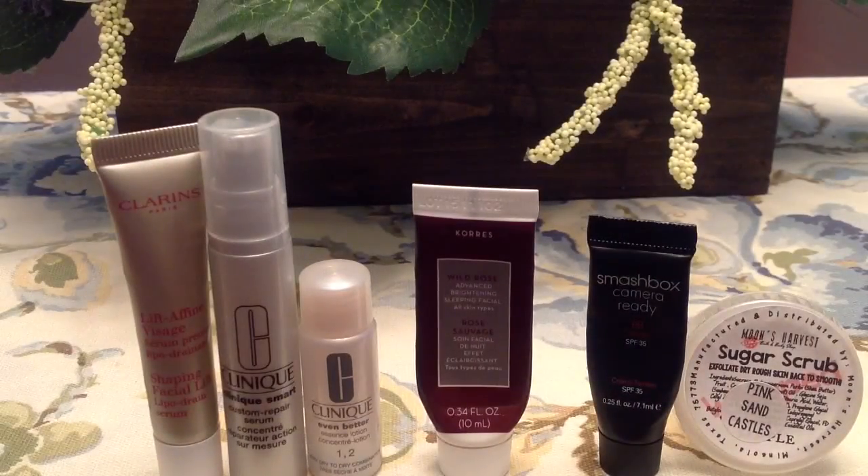I have a few sample-type items I used this month, grouped by category. The three products on the very left — the Clarins Shape Shaping Facial Lift, the Clinique Custom Repair Serum, and the Clinique Even Better Essence Lotion — I did not find effective at all. They were pretty deluxe size samples so I used them several times, but I really don't see the point of any of these three items. I wouldn't waste my money on them.